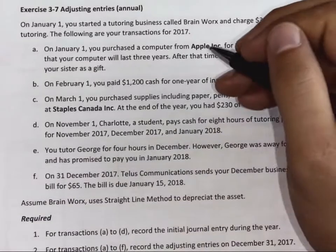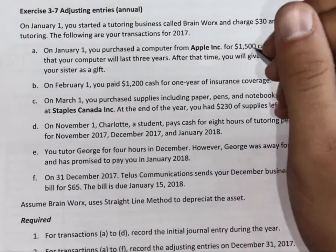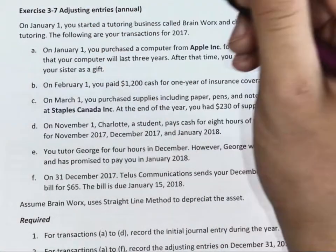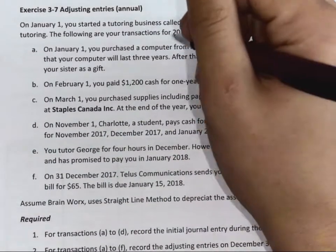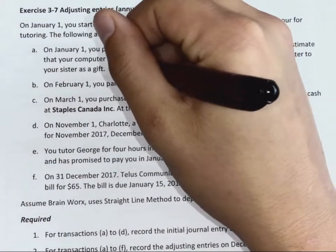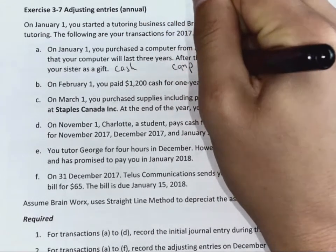On January 1st, you purchased a computer from Apple for $1,500 cash. So let's start with that. Which accounts are being affected here? Cash and computer — we'll call it computer equipment.